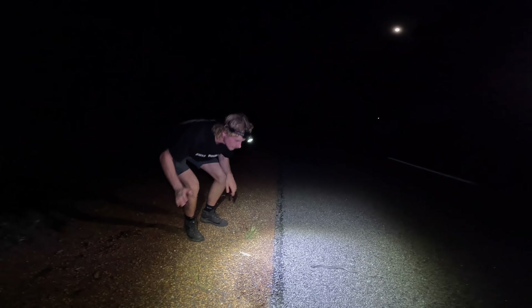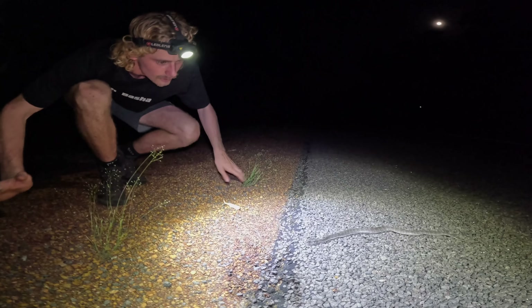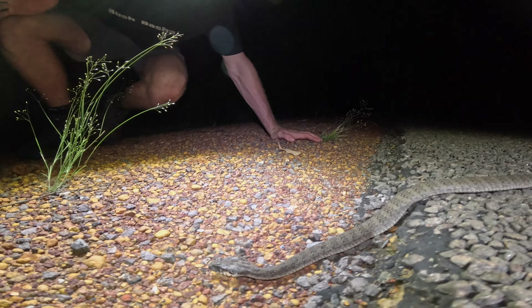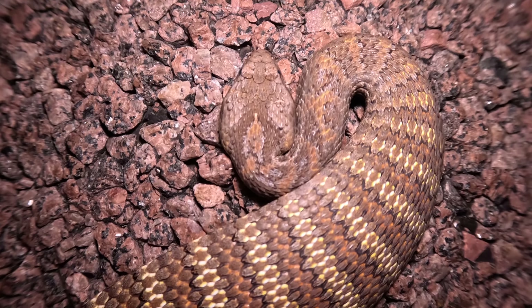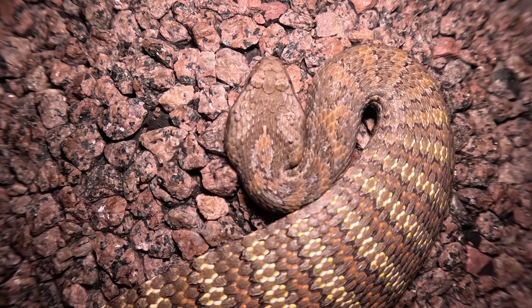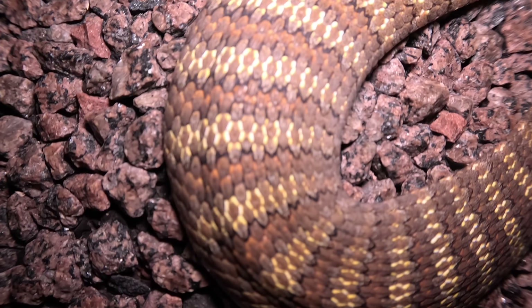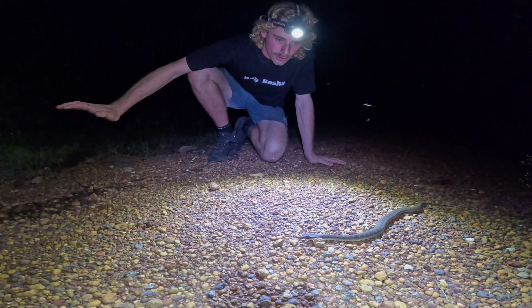Look at this — this is the second species of death adder you can find up around Darwin: the rough scale death adder, Acanthophis rugosus. It's got very keeled scales on the nape there, the back of the neck. This guy is moving — it's a warm night — but these are ambush predators, so he's probably on the move to look for an ambush point.